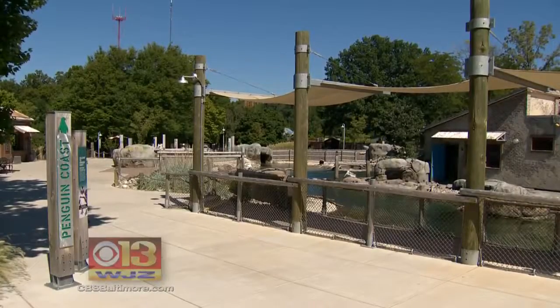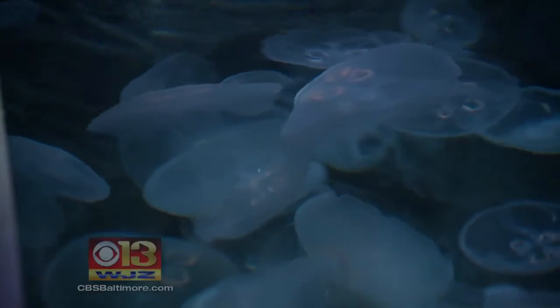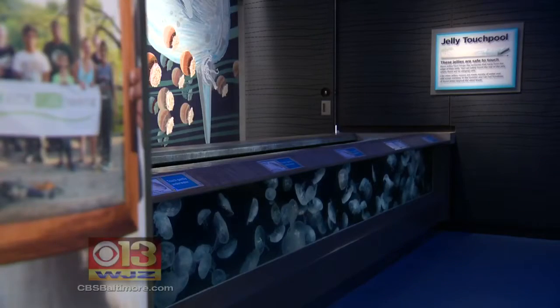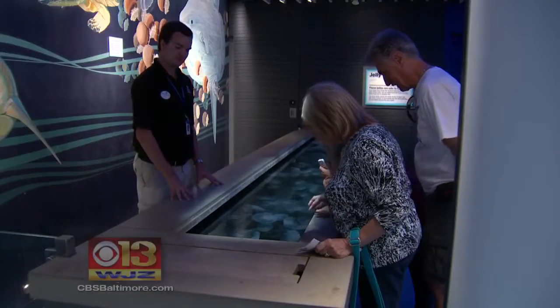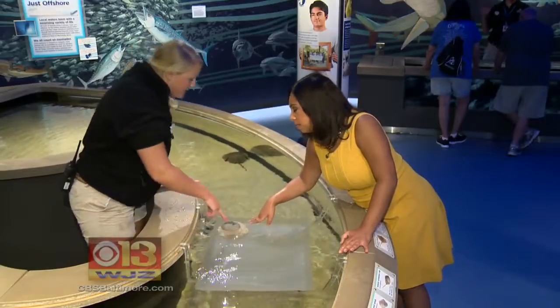The zoo is in good company. The National Aquarium also earned the award for its new Living Seashore exhibit. Living Seashore is the only exhibit in the Mid-Atlantic region where visitors can touch jellies, but it doesn't stop there. Some people really learn more and capture more in their memories through this touch experience.